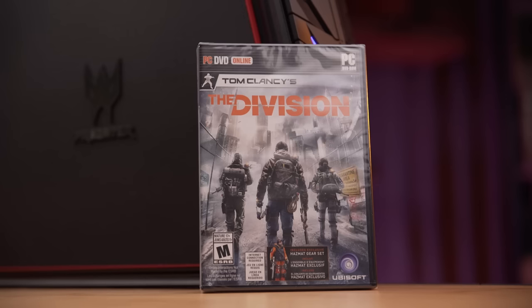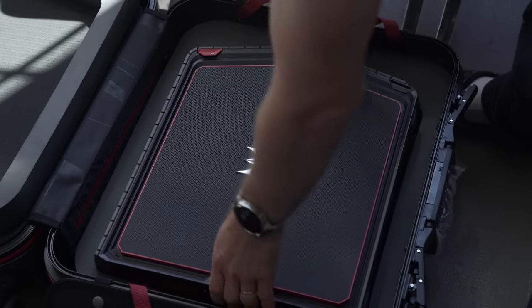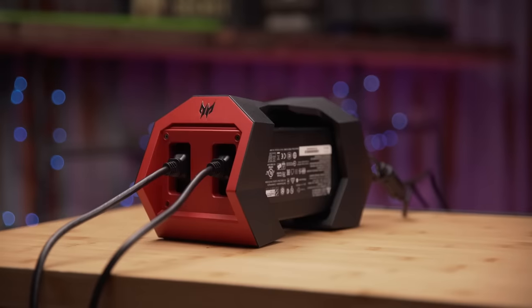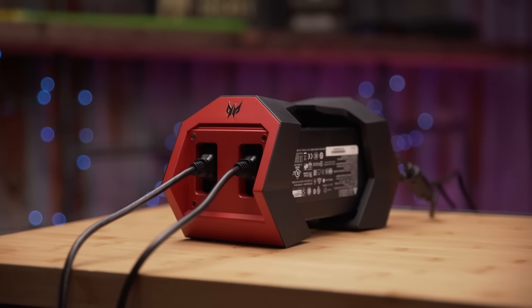If you get the special edition launch bundle, there's also a copy of The Division and, this is a new one, an Acer Predator themed luggage with cutouts to carry your gaming rig for when you travel. Last but not least, two standard PC power cables and two laptop power bricks in a neat-looking holder.